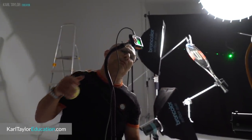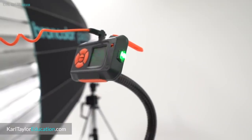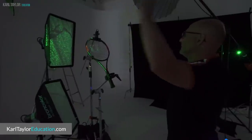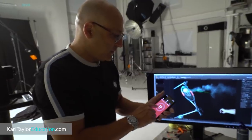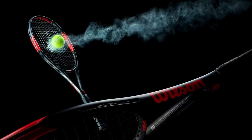Laser triggers are great. They allow you to use pretty much any laser pointer and aim it at the sensor on the trigger. The trigger will now only activate if that precise beam of light is broken by an object. This came in particularly useful for my tennis shot, as I was able to direct the ball through the laser beam and position the laser at exactly the right distance with a very small delay time, allowing me to execute the shot exactly as I intended.